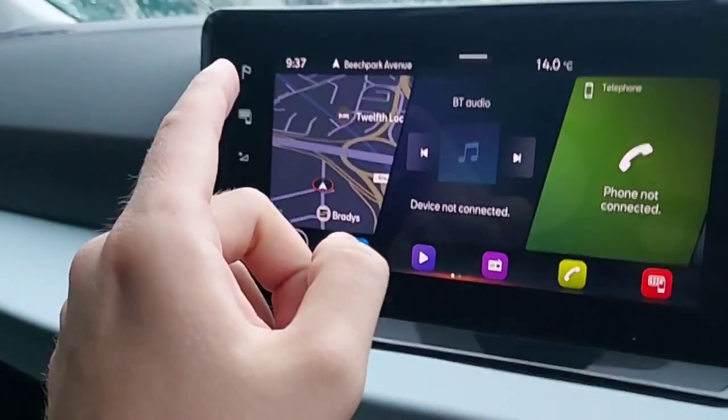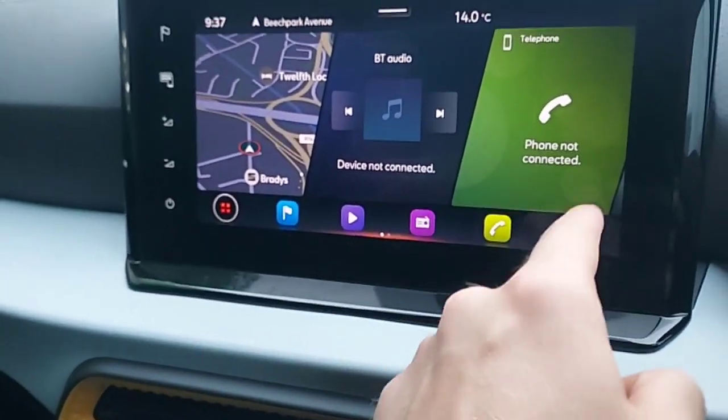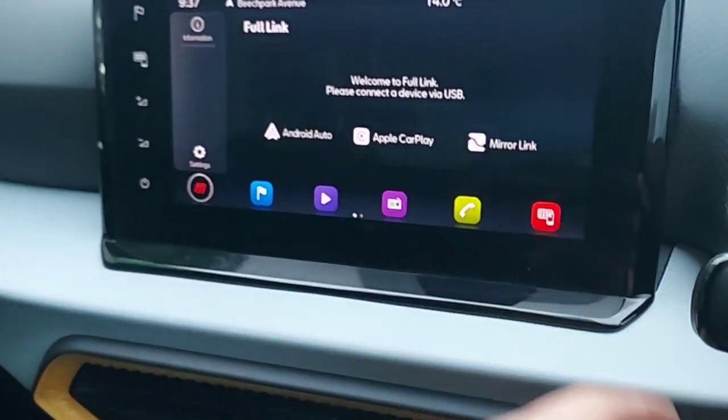This car also comes with satellite navigation, all the radio stations that you want, and you can connect your phone via Bluetooth. This car also comes with SEAT Full Link, which has Android Auto, Apple CarPlay, and Mirror Link.